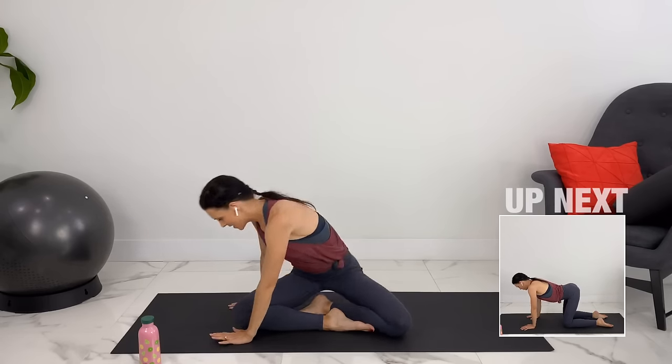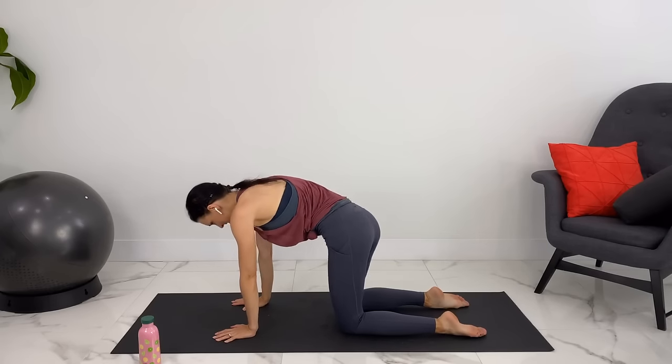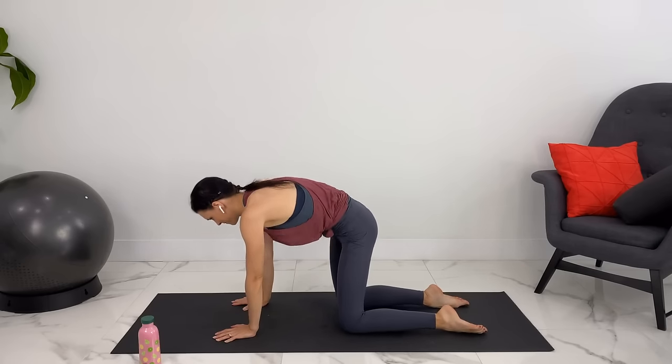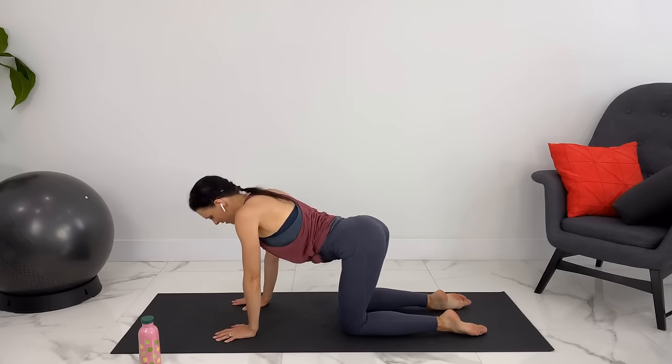Coming to hands and knees, we'll do some hip circles. Going the other way.